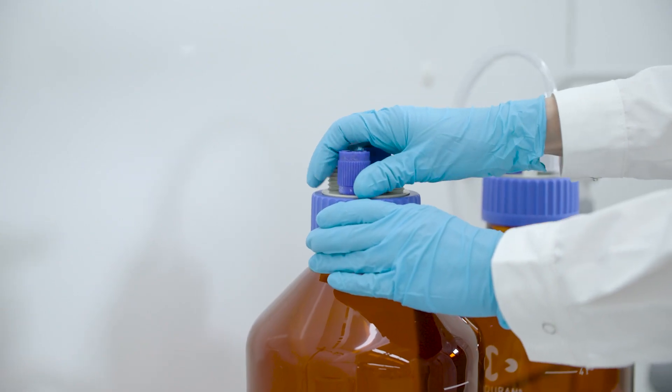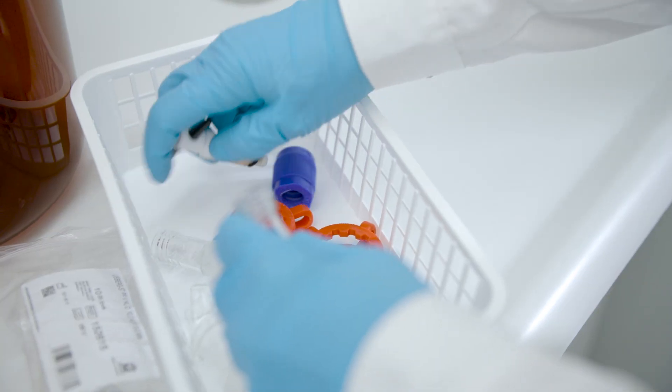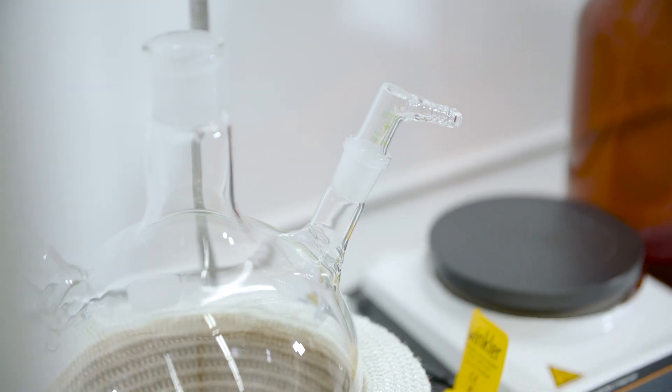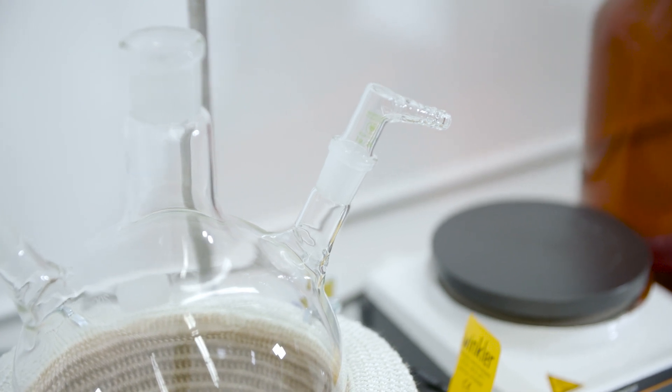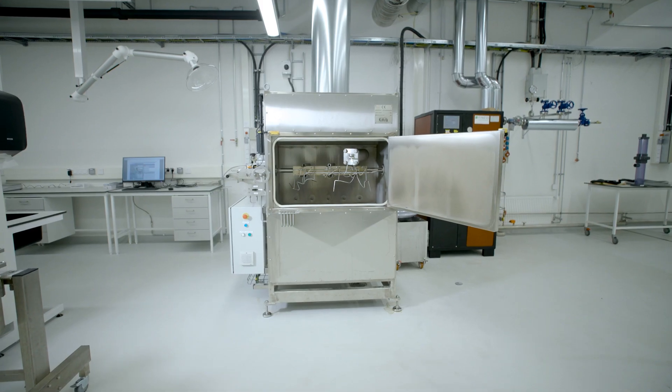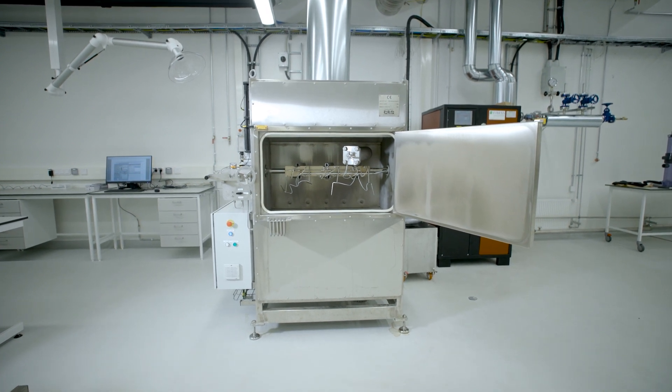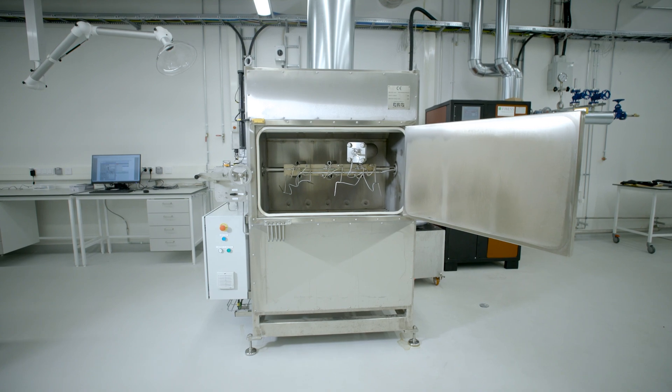The bleaching laboratory enables safe bleaching of fibers with chlorine dioxide, ozone, and hydrogen peroxide. Currently, bleaching is studied at small scale using the air bath digester. Within one year, we will also procure a high-shear mixer combined with an ozone generator.